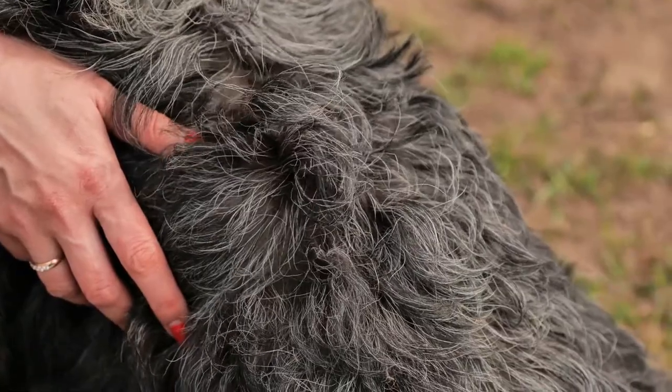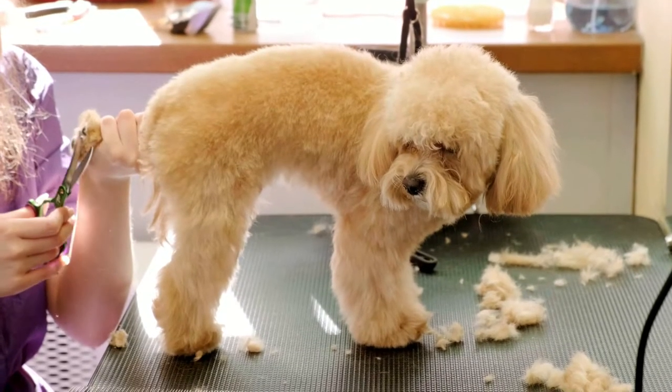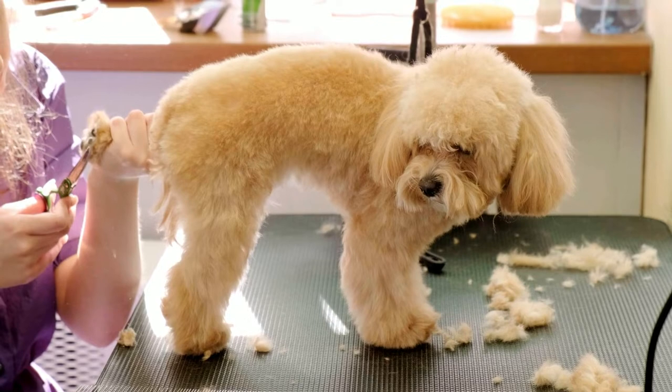Poodles do shed, but the fur gets tangled in the surrounding hair, which may lead to matting without proper care.